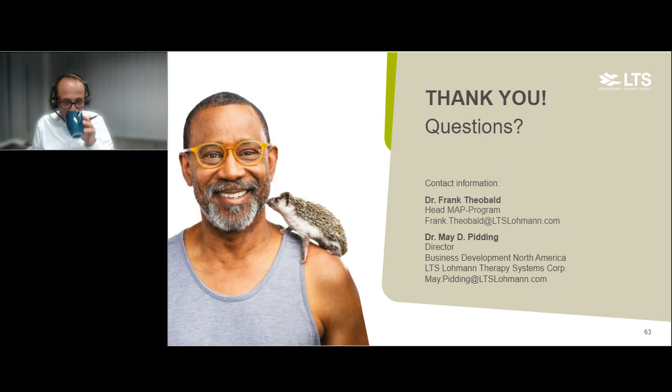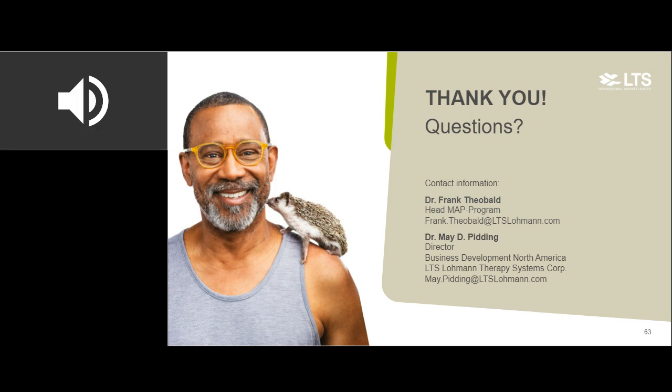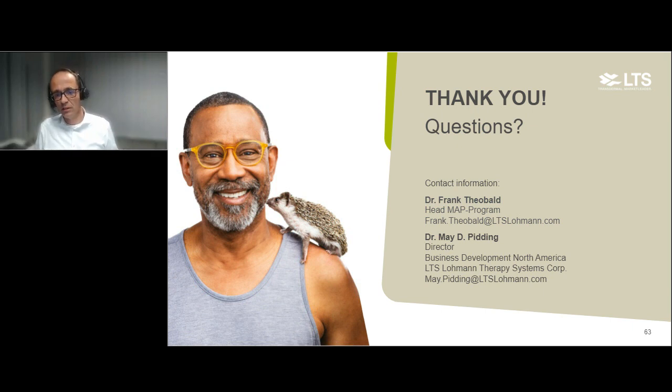The next question: does LTS only have dissolving microneedle capability, or are they also able to manufacture hydrogel types? In principle, yes — we are working together with Queen's University Belfast, the working group of Ryan Donnelly, who invented hydrogel-forming microneedles. We have run a preclinical study with those hydrogel-forming microneedles and are working on the GMP process. So we can manufacture hydrogel-forming microneedles, at least for preclinical studies — for clinical studies there is still some work to do.